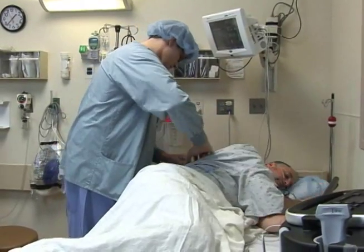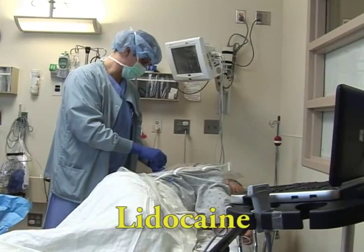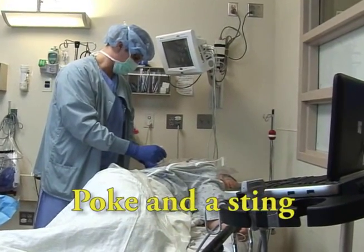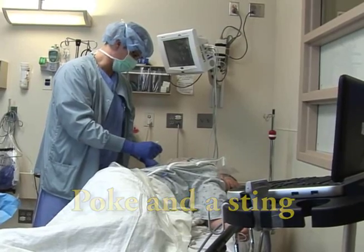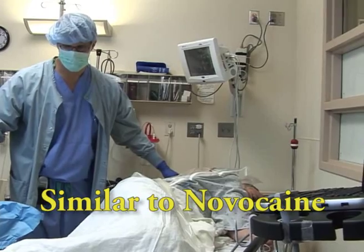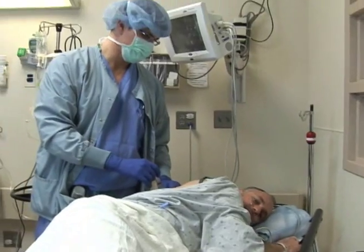You will be helped into a comfortable position. You will receive a lidocaine injection into the area to numb the skin. You will feel a poke and a sting when this is given. This numbing medication is similar to the Novocaine used by dentists. After that, you may feel pressure, but nothing that is painful. If you do experience pain, let the staff know so that they can give you more medication.